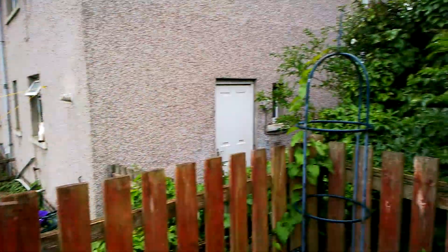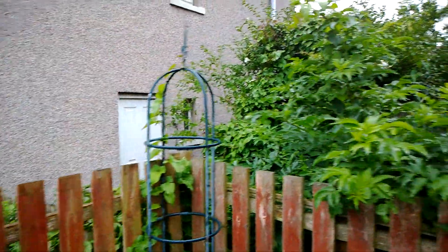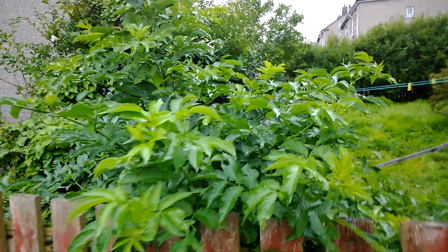But what do you think? Does it look as good? Does it look bad? Or does it look better? As always, let me know in those comments down below.